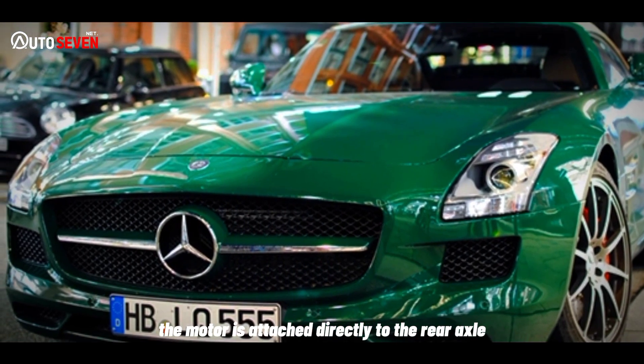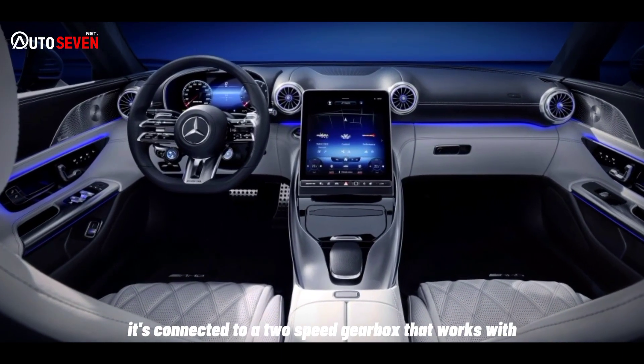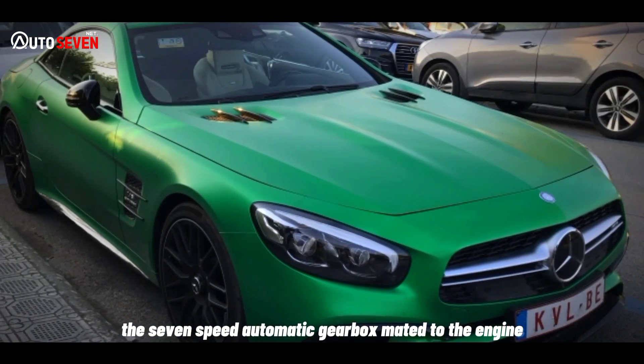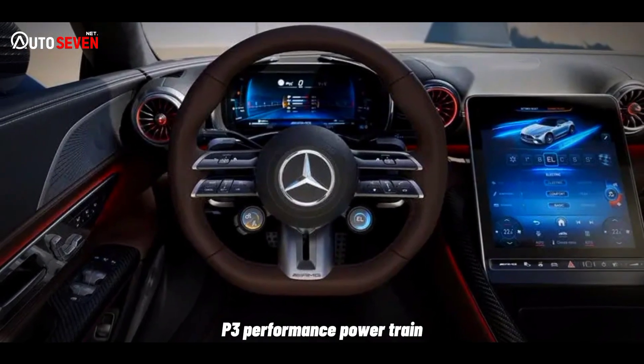The motor is attached directly to the rear axle and works to boost power under acceleration when overtaking and getting off the line. It's connected to a 2-speed gearbox that works with the 7-speed automatic gearbox mated to the engine, and can send its power to the front wheels when the rears begin to lose grip — a hallmark of the German brand's P3 Performance powertrain.